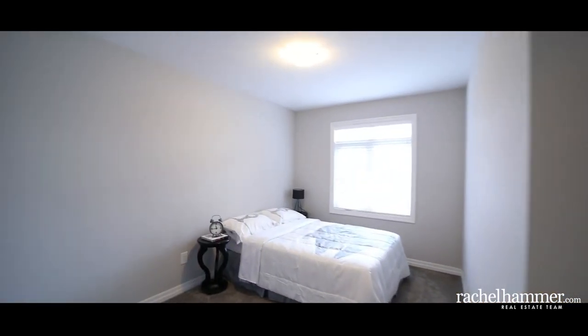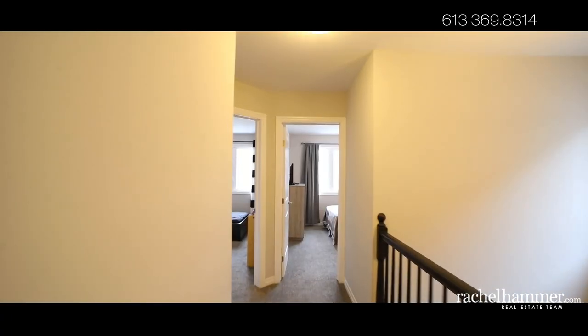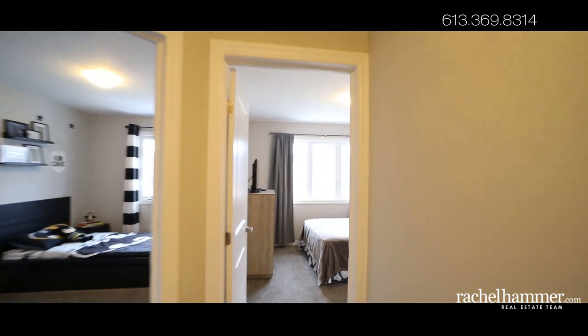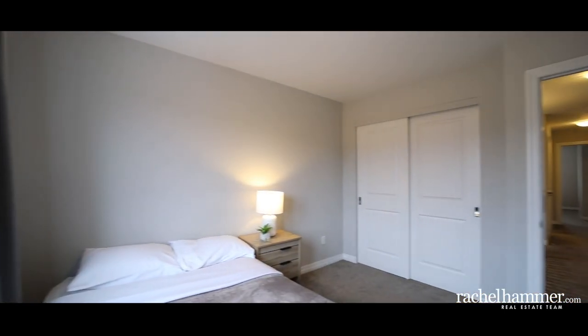A linen closet, full bathroom, and three additional bright bedrooms complement the spacious second level.